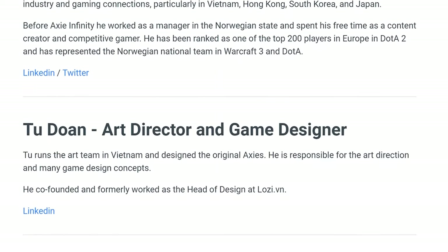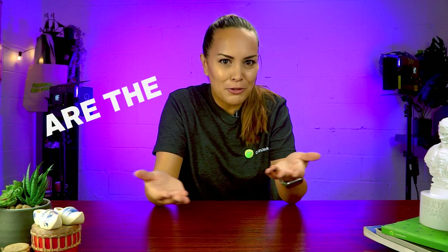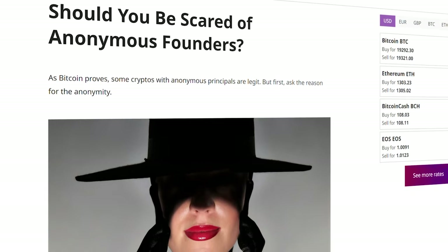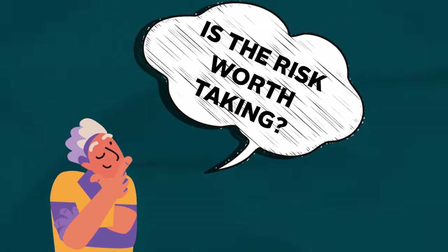When going through a project's website and team section, research each member through LinkedIn or a simple Google search. You might find more information about them, including their past experiences, especially in the crypto space. If they have experience and have worked on other projects, try to find out how those projects are doing — are they successful or were they abandoned? Some projects have anonymous team members, and while there have been successful anonymous projects, you should generally be skeptical. There are genuine reasons for anonymity, like safety or to prevent regulatory action, but consider whether the risk is worth taking.